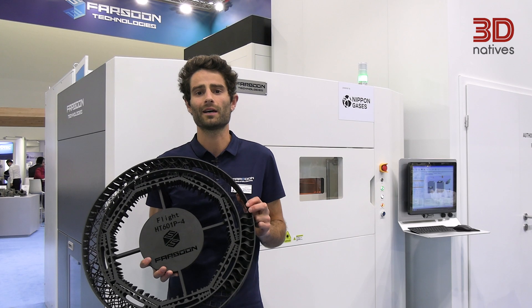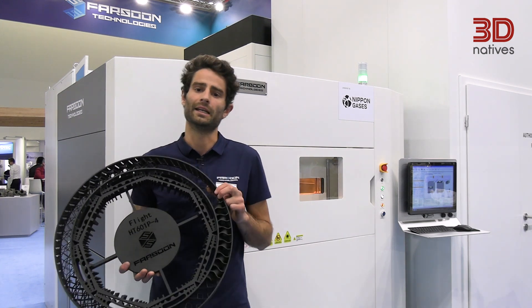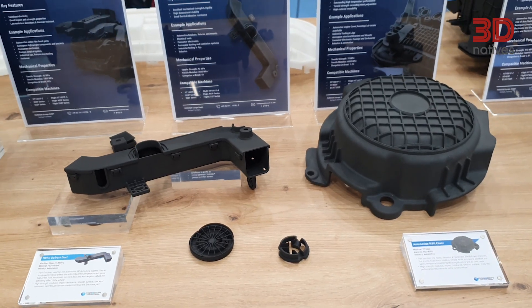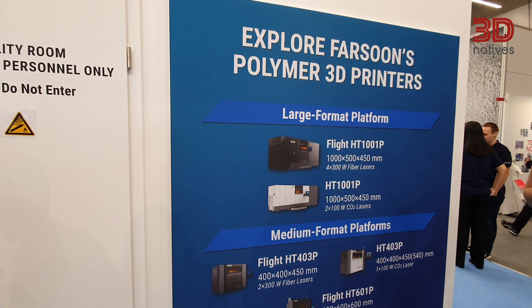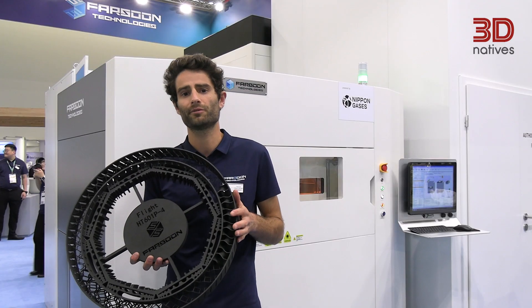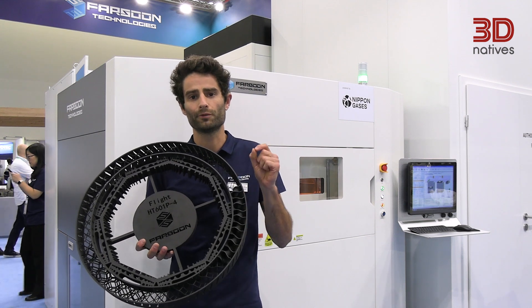At Fassoon, we launched our first polymer machine in 2009 with a standard CO2 laser, and in 2019 we brought our own technology — a fiber laser technology — which brings way more power. We can use up to 300 watts to the laser powder bed. It brings a lot of productivity, but at the same time, thanks to dynamic focusing, we can reach a really fine focus.